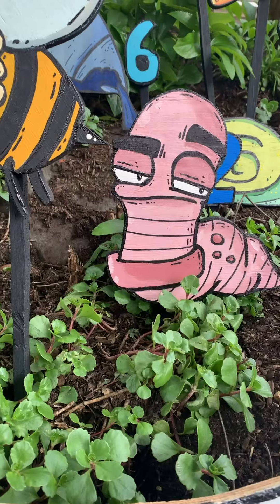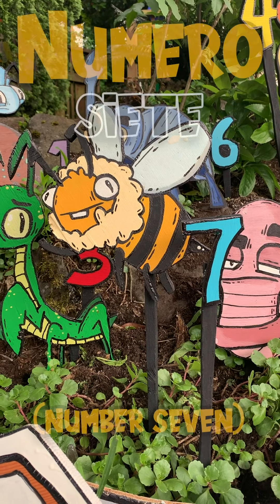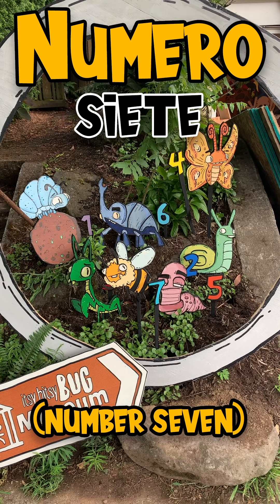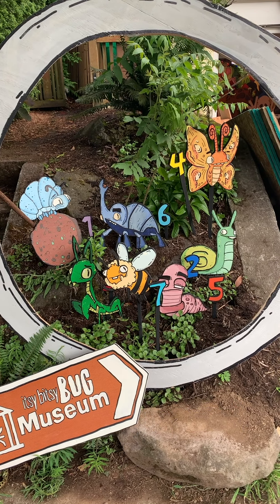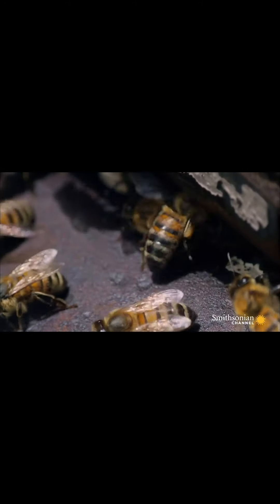Next time you see a bee, take a second to think about how important these creatures are to our world. We need them around more than you know. Numero siete, or number seven, is the honeybee, and I welcome them with open arms. What's the deal with all these bees? It's like they've never been to a hive before.